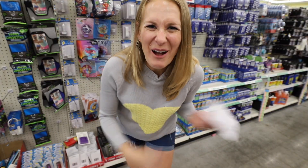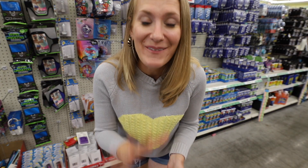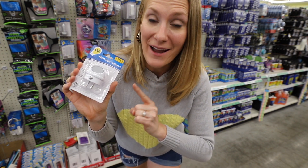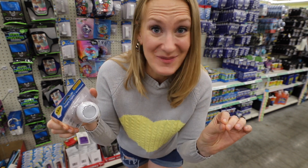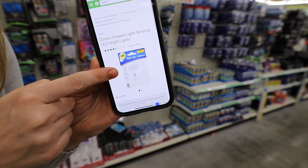Do you ever walk by products at Dollar Tree and think to yourself, is that even good? Is it worth my dollar? What I like to do is go online and see what rating the product has. This nightlight is so much more money in other stores — it has a great rating on Dollar Tree's website, so I know it's a score.